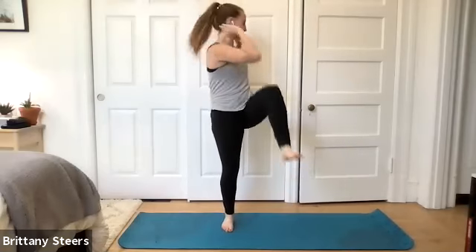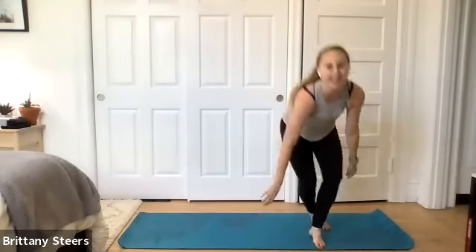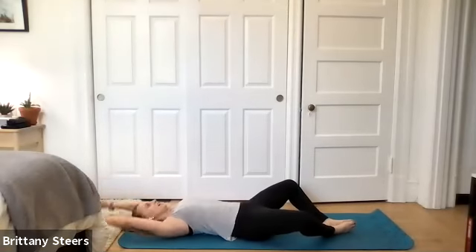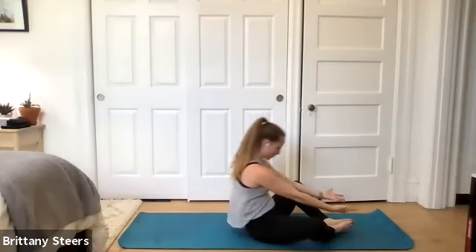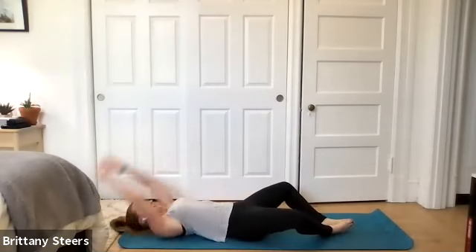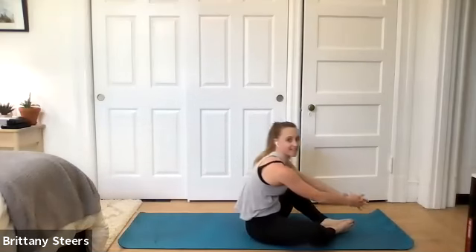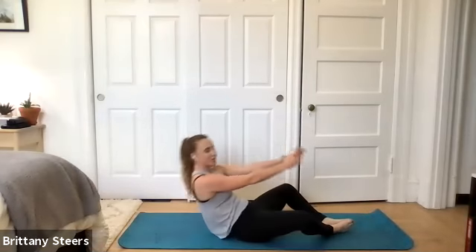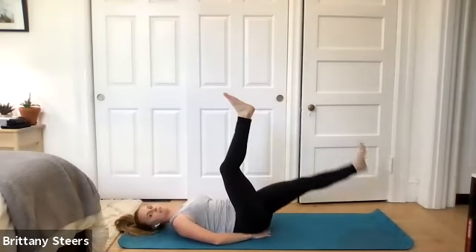We got one more round of this whole set — you're doing great. Three, two, one. We're back on the ground. Frog sit-ups, last round. Doing great, way to work hard. Ten seconds here — stick with it, you've got this. Use those exhales. Three, two, one — scissor kicks. Hands are down by your side or underneath your hips.